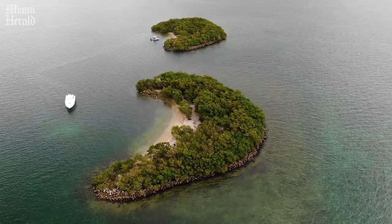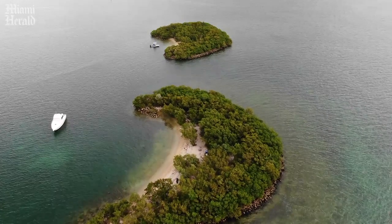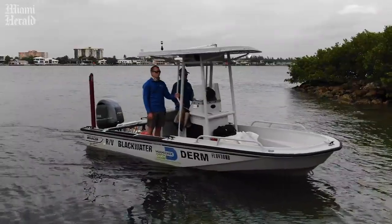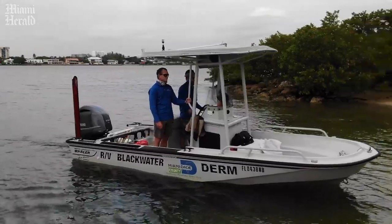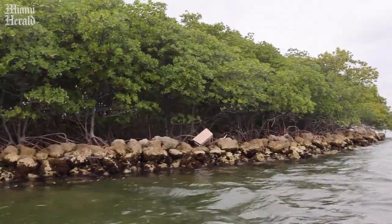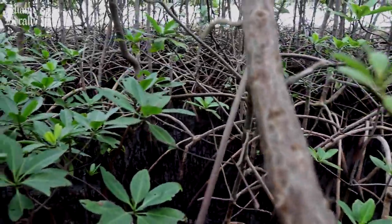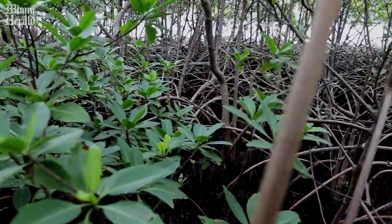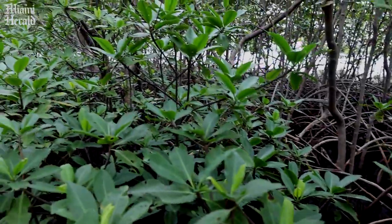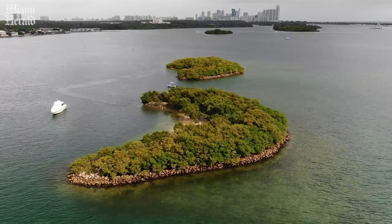We're getting ready to land on Crescent Island A, and immediately to the north is Crescent Island B. As you can see here, there's a very well-developed community of red mangroves. On the fringe, we have white mangrove, green buttonwood, and then we have restored native uplands plantings. These islands are very popular for recreational activities.